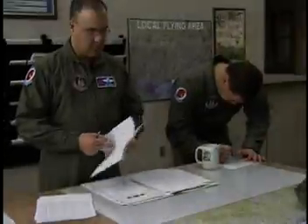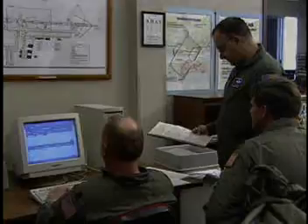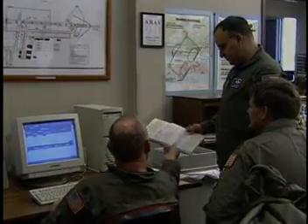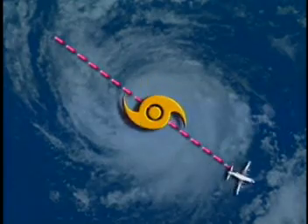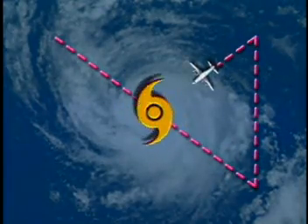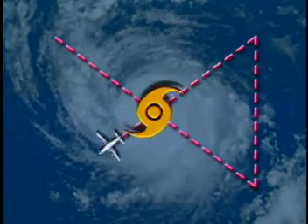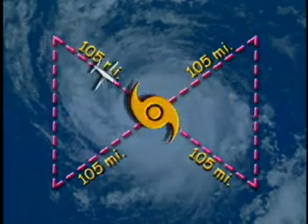How do you know where to fly into a hurricane? First, the National Hurricane Center calls us and gives us the hurricane's forecasted latitude and longitude. The navigator plots the hurricane's position on a chart, then plots our flight path from Biloxi to the storm. The navigator and pilot then discuss the pattern to fly in the storm. To make accurate measurements, we fly a pattern that looks like an X. We start in one corner of the hurricane, then fly to the center of the X, which is the eye or center of the hurricane. Then we fly out at least 105 miles on each leg of the X, each time coming back to the eye.